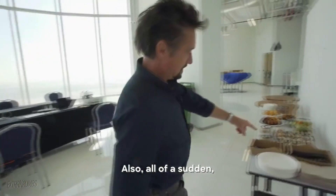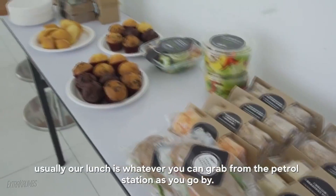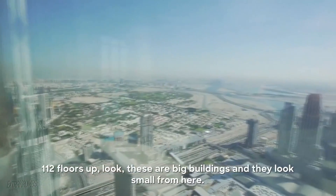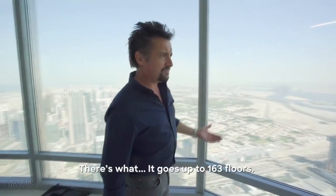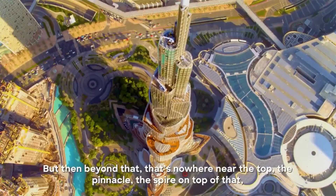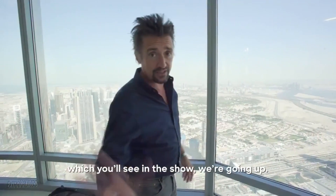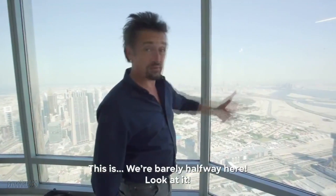112 floors up. Look — these are big buildings and they look small from here. It goes up to 163 floors. But then beyond that, that's nowhere near the top. The pinnacle, the spire on top of that, which you'll see in the show — we're going up. It means we're barely halfway here. Look at it.